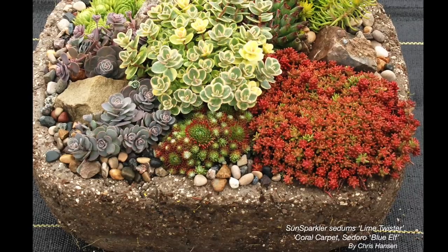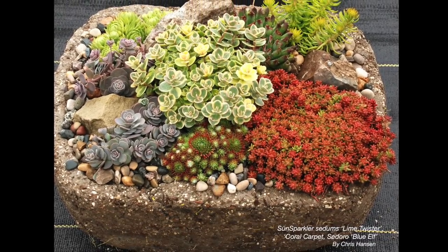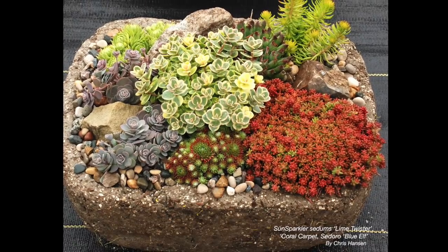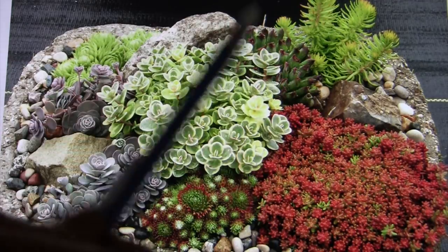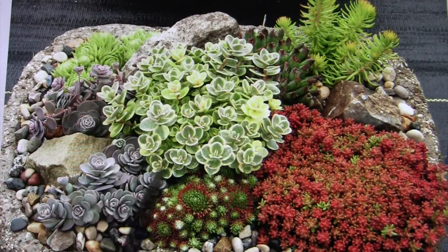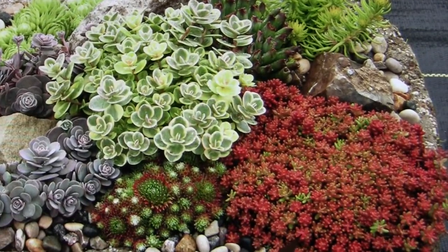One of the hybridizers, Chris Hansen, has the Sun Sparkler sedums. He's created this Hypertufa trough that includes Angelina and Sempervivum Oddity. But this is one of his introductions: Sedum Lime Twister and Sedum Coral Carpet. Look at those marvelous little tiny leaves.